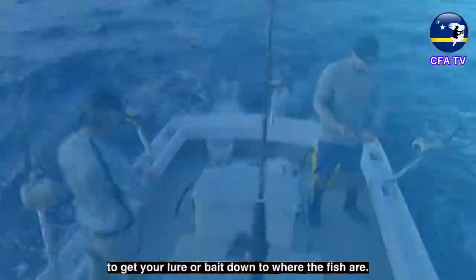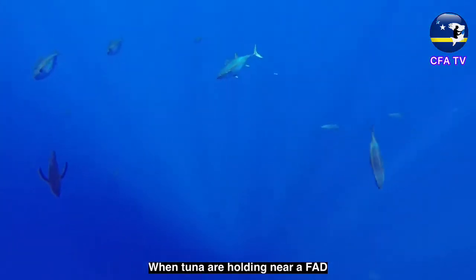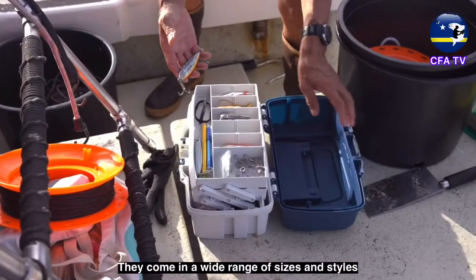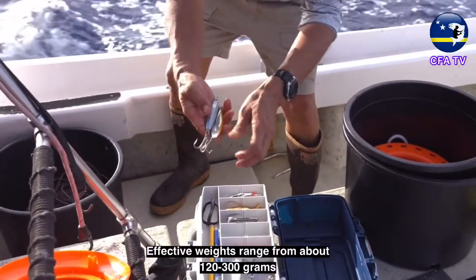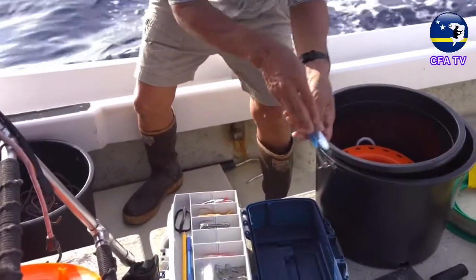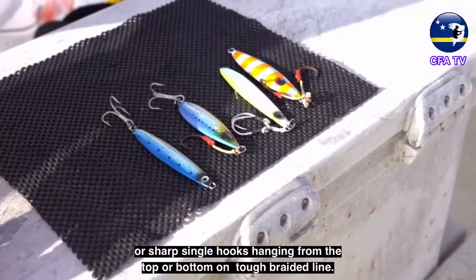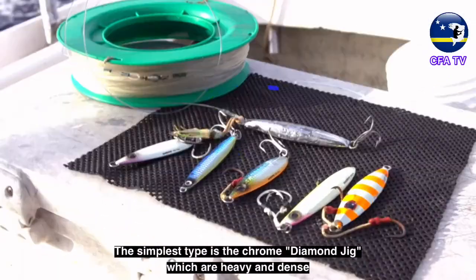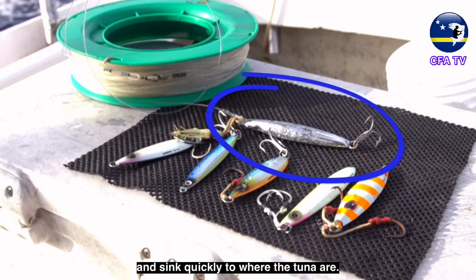Keep track of areas where these larger fish are marking and try some mid-water FAD fishing techniques to get your lure or bait down to where the fish are. When tuna are holding near a FAD, dropping a heavy metal lure down to them can be very effective. They come in a wide range of sizes and styles. Effective weights range from about 120 to 300 grams. The jigs can have a treble hook on the bottom or sharp single hooks hanging from the top or bottom on tough braided line. The simplest type is the chrome diamond jig, which is heavy and dense and sinks quickly to where the tuna are.